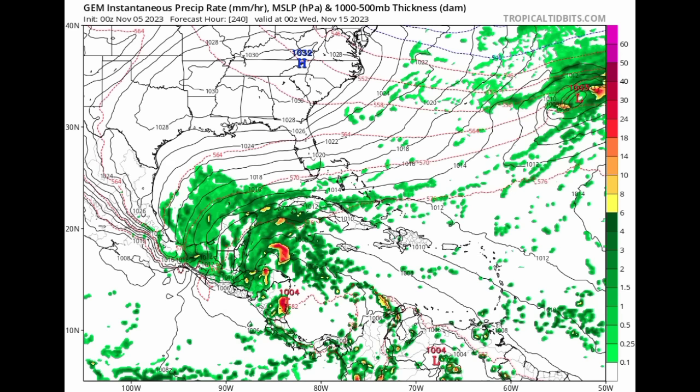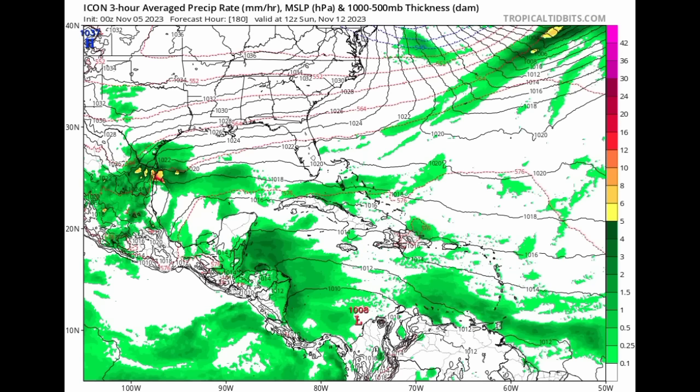Next we look at the Canadian model — this goes out to Tuesday evening of next week — and there we can see again all that increase in moisture across the northwestern Caribbean, even extending into the Gulf of Mexico. Then going out to Sunday the 12th, the ICON model is showing something similar. So the models are agreeing that there will be all that increase in moisture, and with that, as I said, we could see an area of low pressure form and try to develop. But that will only happen once the environment is conducive, especially as it relates to those upper-level winds, because those help to displace thunderstorms and cut off these systems, preventing them from growing and intensifying.